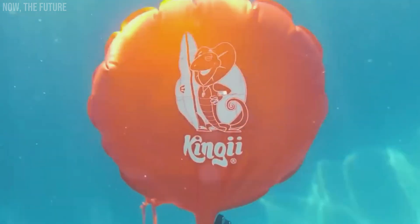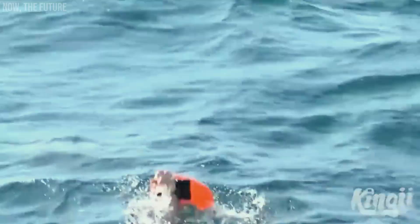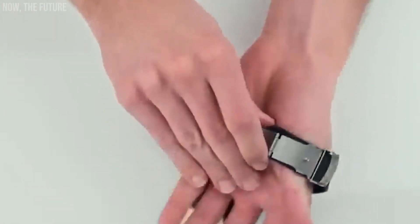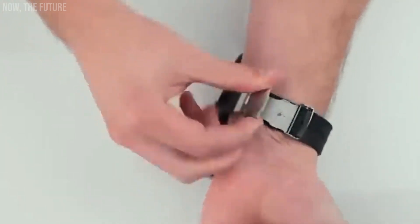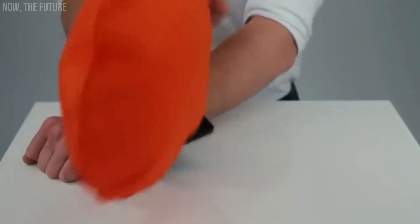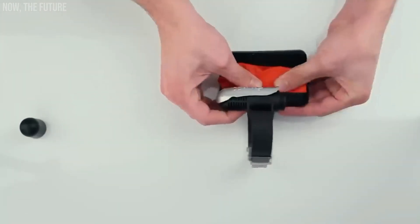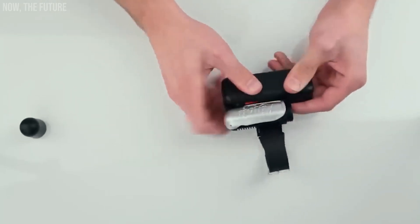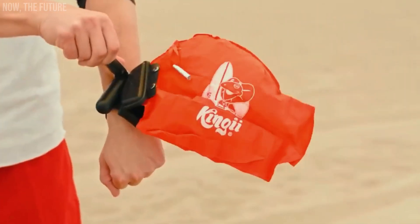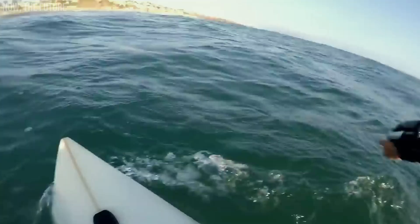Kingi. According to UN statistics, over 20,000 people drown annually in Europe alone — that's why devices like Kingi deserve recognition and promotion. This device conveniently fits on your wrist without interfering with activities like diving and can support up to 127 kilograms on the water's surface. It comes equipped with a compass and a whistle, and the best part is that it's reusable — you just need to swap out the CO2 tank. Kingi Eye is priced at $80.